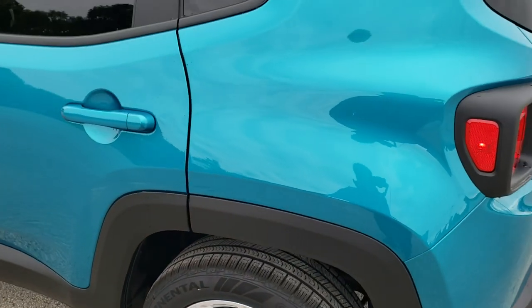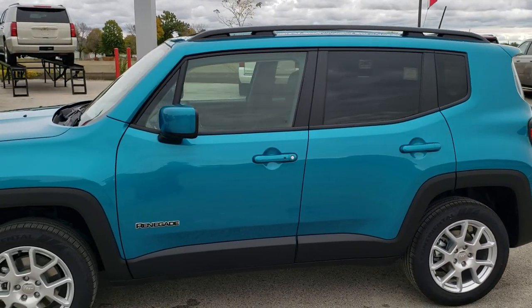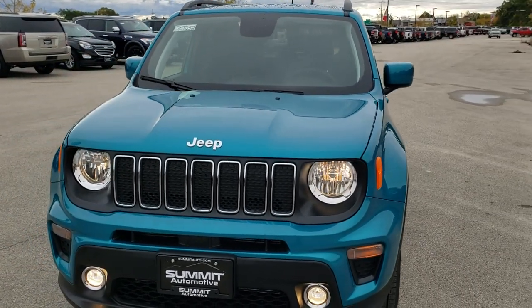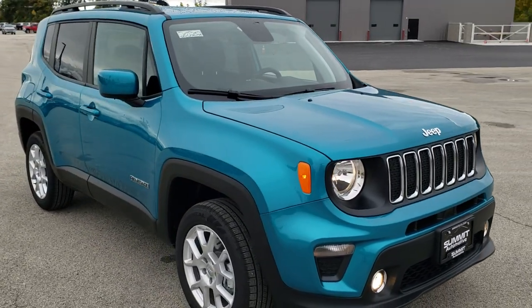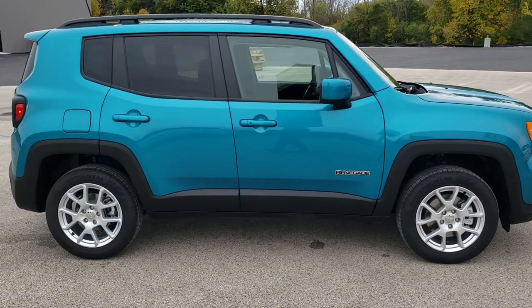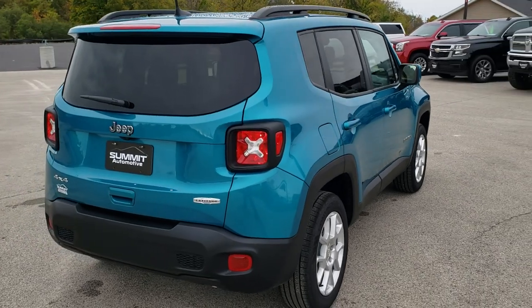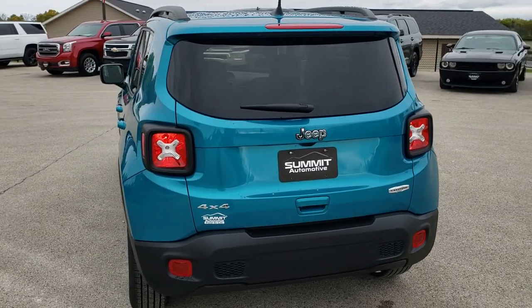We'll do one final walk-around here. I'd like to personally thank you for checking out the video today, and hopefully from this HD video you've been able to get a really good sense of the Bikini color and the overall options and design of the vehicle. To see more pictures of this Jeep Renegade or one of our other 450 new and used cars, trucks, SUVs, minivans, Wranglers, Gladiators — you name it, we've got it — go to our website at www.summitauto.com, with full pictures and descriptions of every single vehicle from two locations.